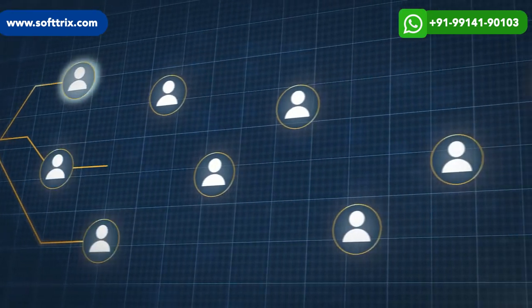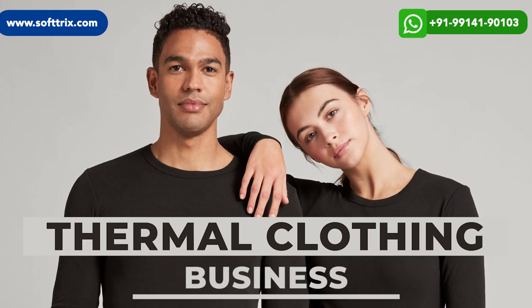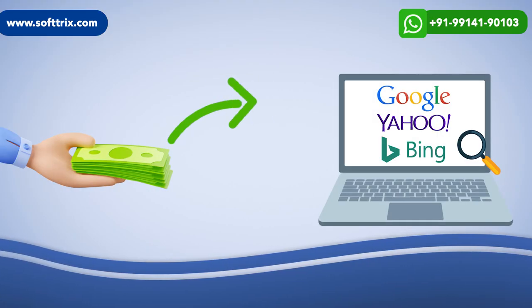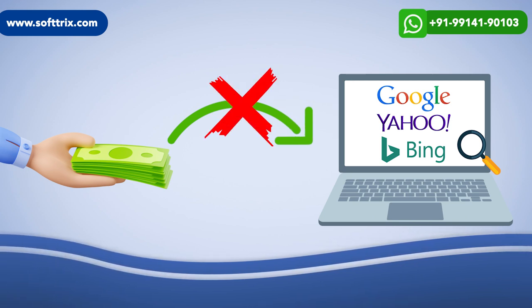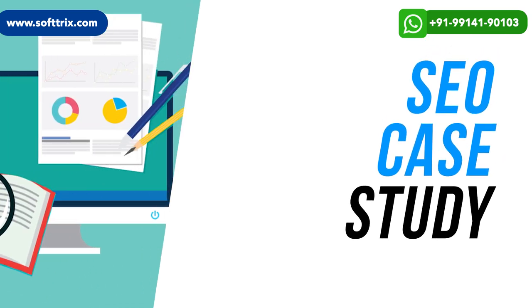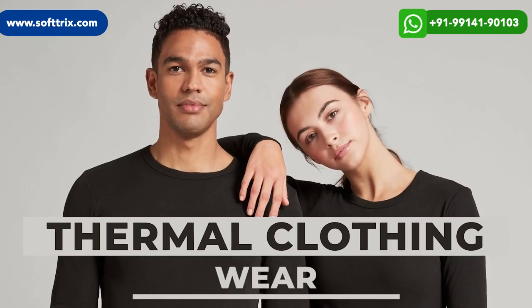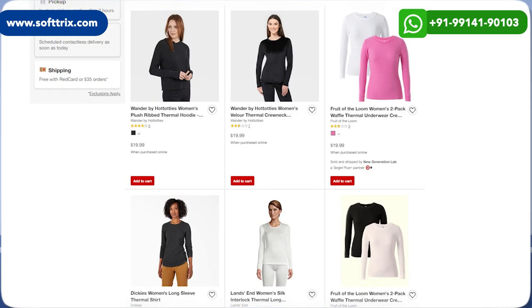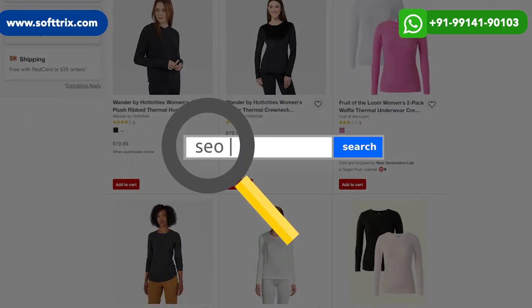Hi everyone. In case you wish to draw more clients to your thermal clothing business without paying directly to any search engine, then this is the video for you. In this video, we're going to cover a detailed case study wherein we helped one of our clients who was offering thermal clothing on an e-commerce portal to generate more sales using best SEO practices.